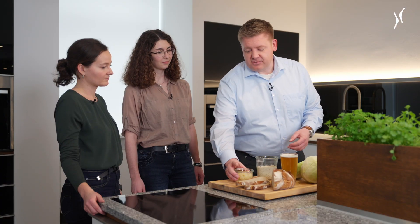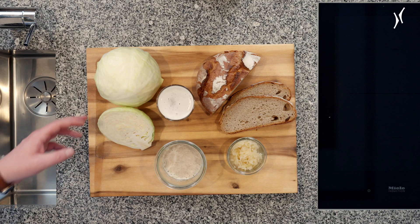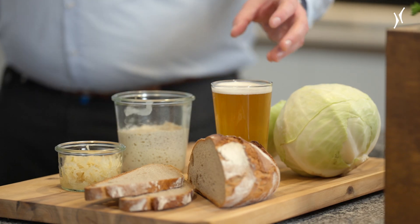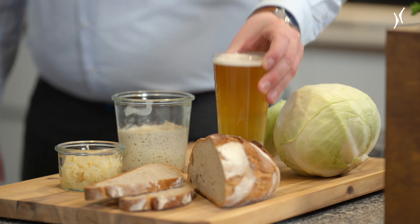Another form of lactic acid fermentation is sauerkraut — white cabbage is pickled with lactic acid bacteria, and this lactic acid ensures that the white cabbage is preserved and has a long shelf life. And then of course what everyone is familiar with: alcoholic fermentation, as in beer or wine, where yeast ferments sugar into alcohol, making the drink long-lasting and stable.